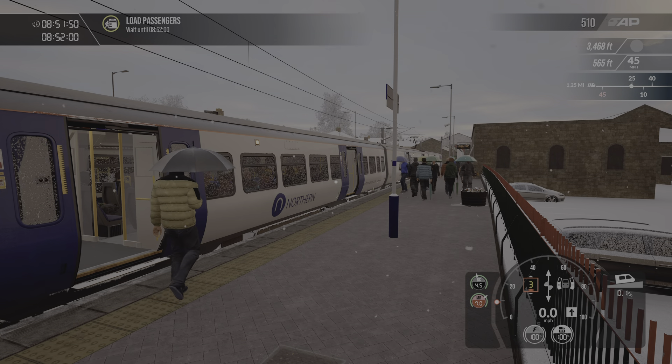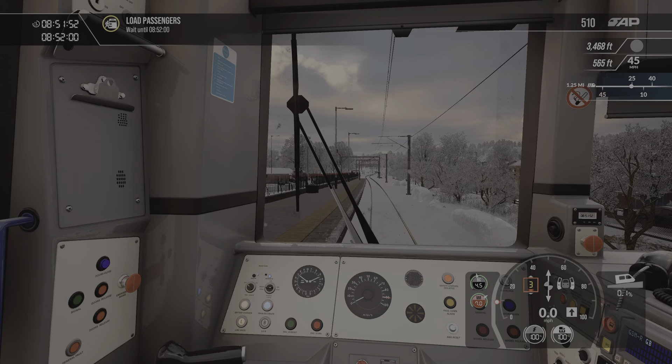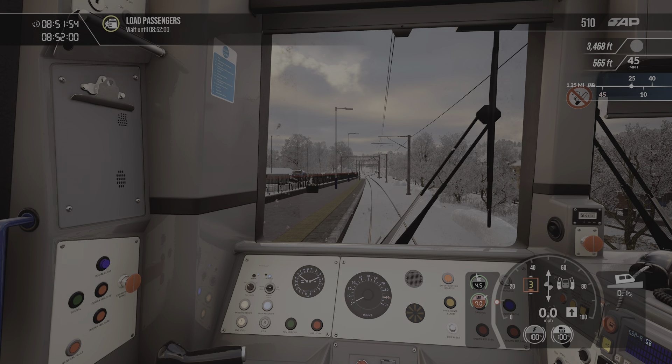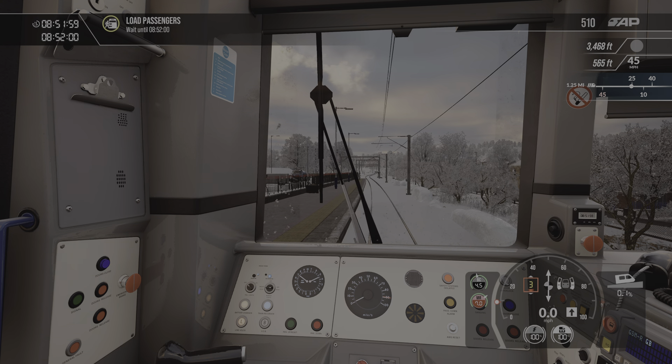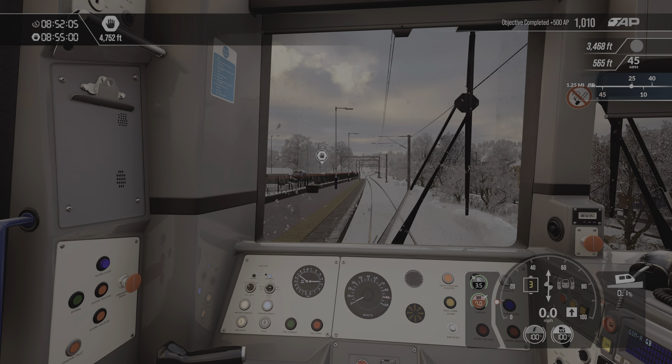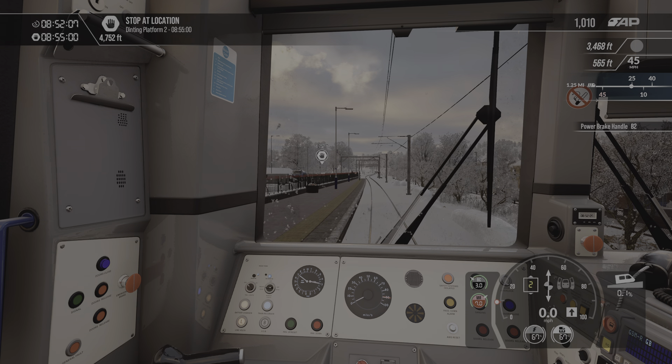Waiting for all the passengers to get on board. What time are we out of here? 52. Let's close the doors. Off to our first stop.